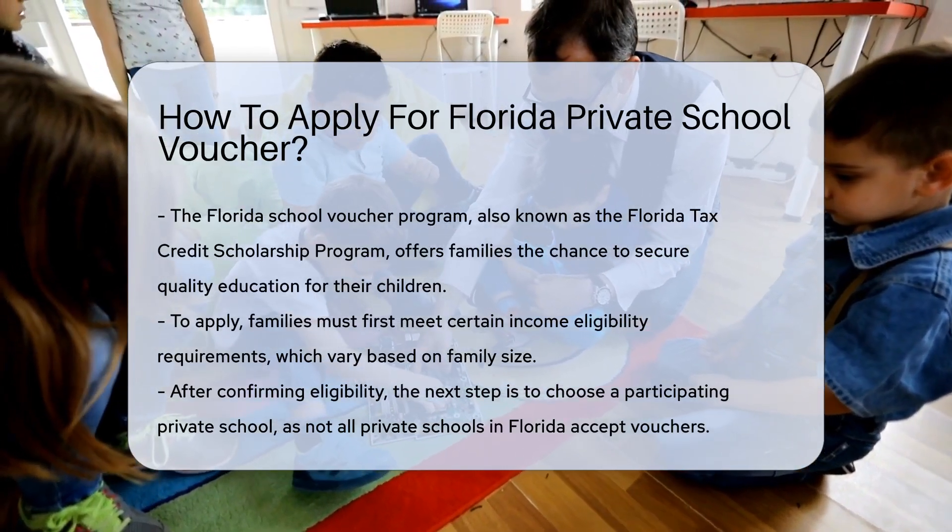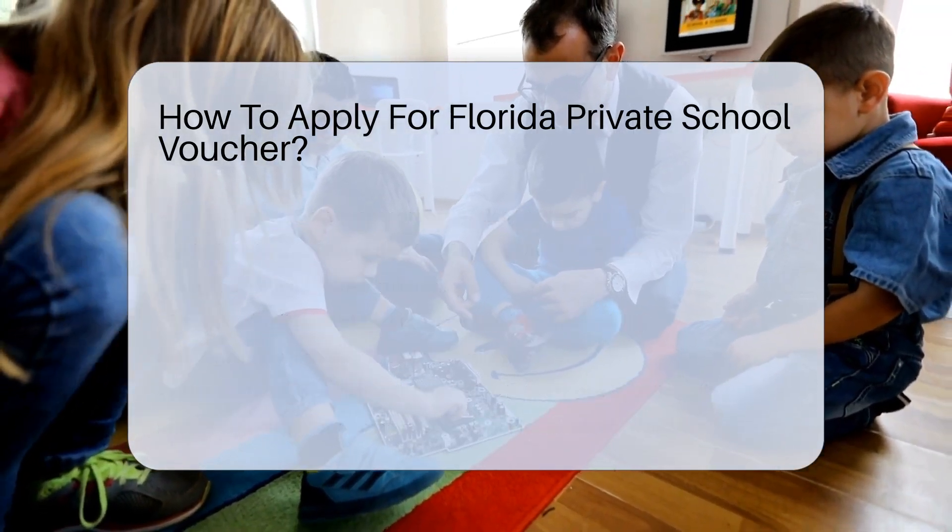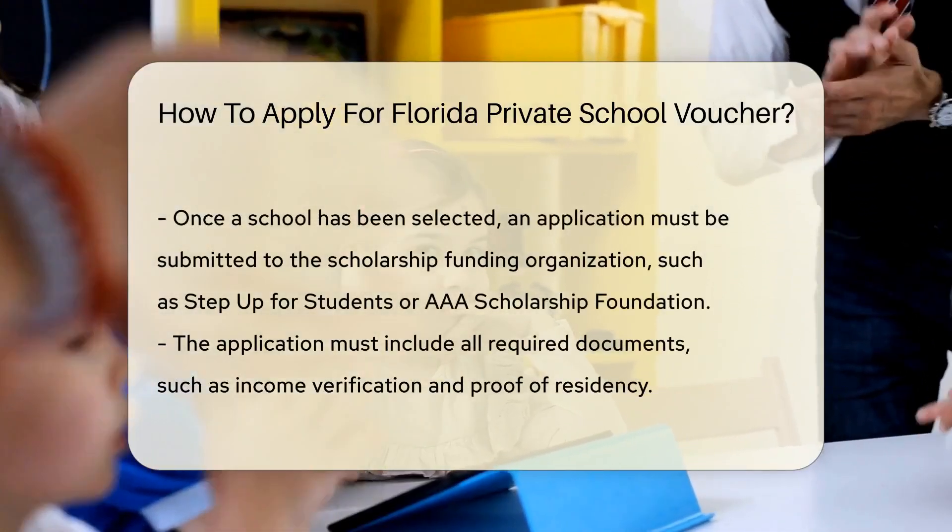Families must meet certain income eligibility requirements. The income limit varies based on family size, so a thorough review of the guidelines is necessary.